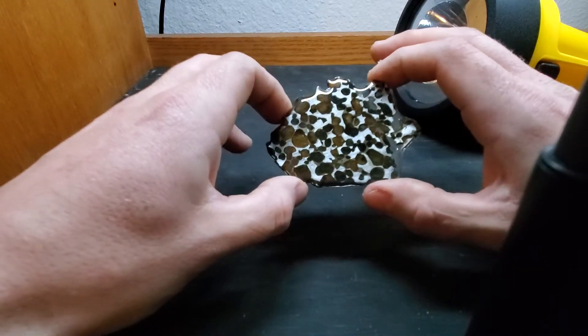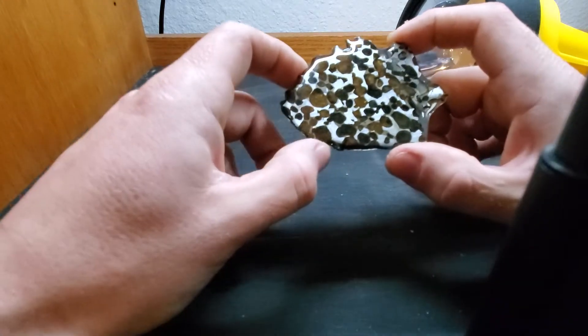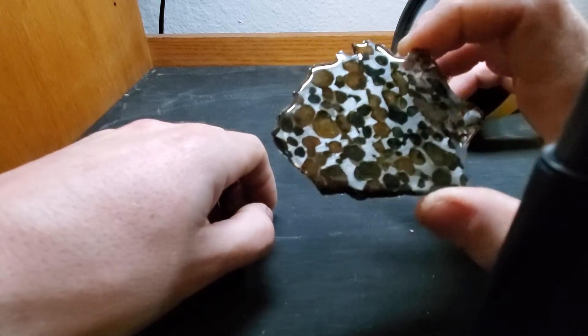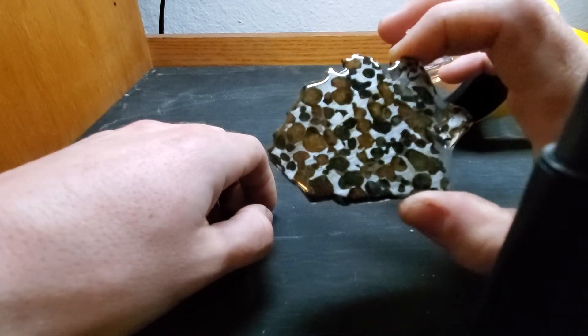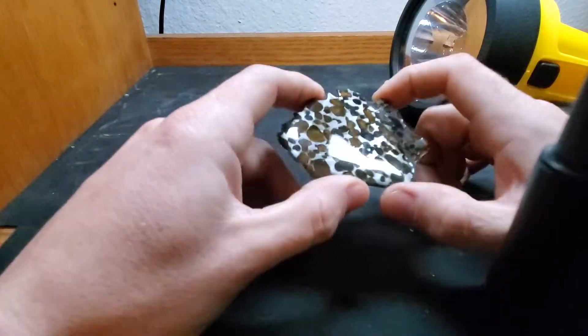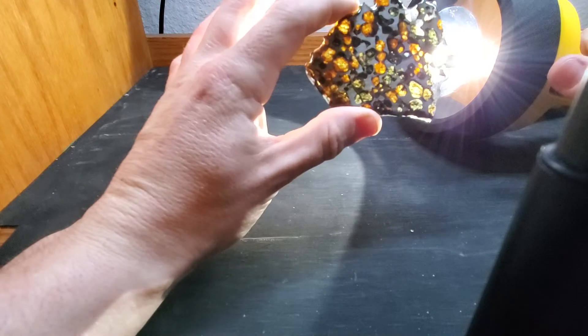It's a 22 gram slice, so I figured that was a pretty good deal. Pallasites are a stony iron meteorite with olivine crystals surrounded by iron. It's actually really pretty, but if I must be honest, whoever prepped it did not do a really great job.